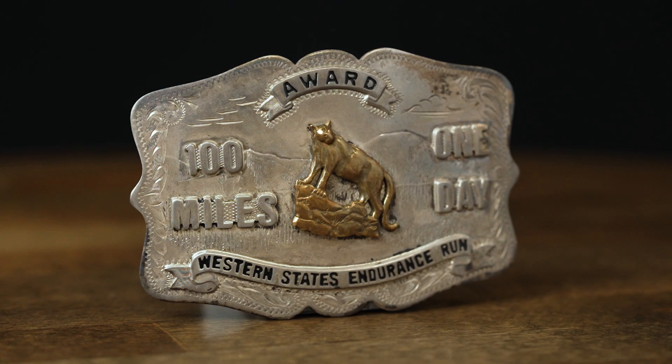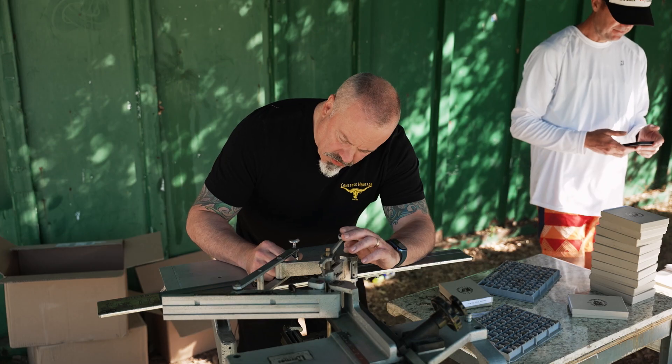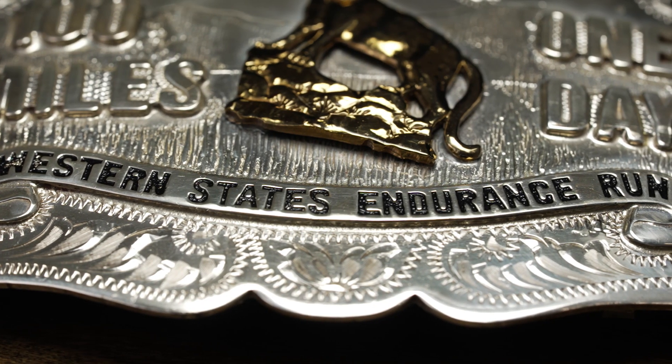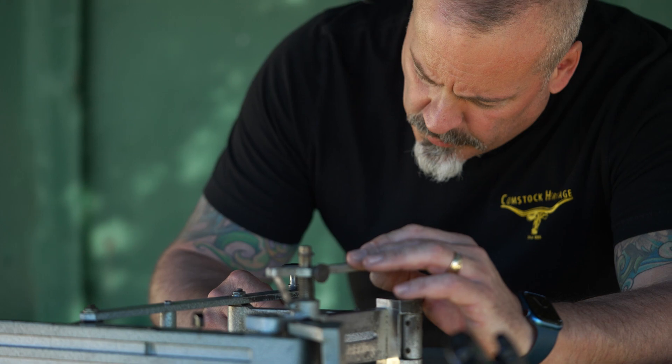We've been making the Western States Endurance Run buckles almost since the beginning. We started making the buckles for the Endurance Ride in the 60s, I believe. And then that kind of continued in the 70s to the run. During the 70s and 80s, we did some of the buckles, but not all of the buckles.